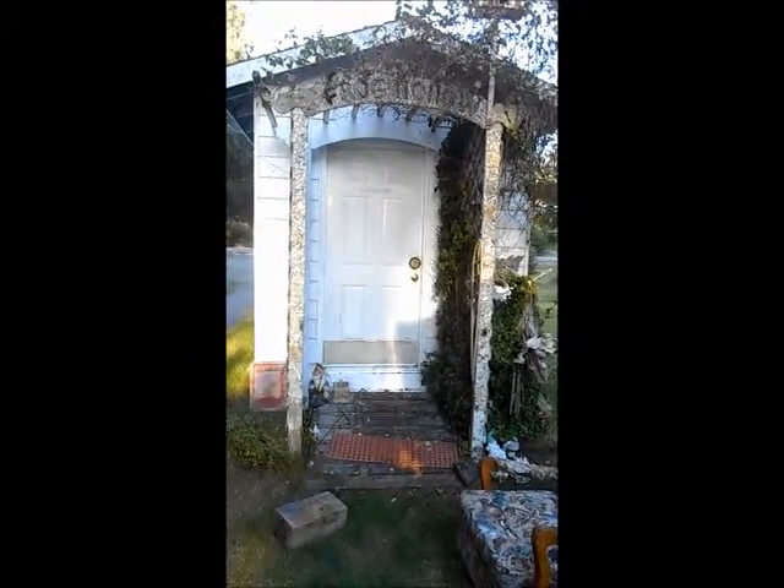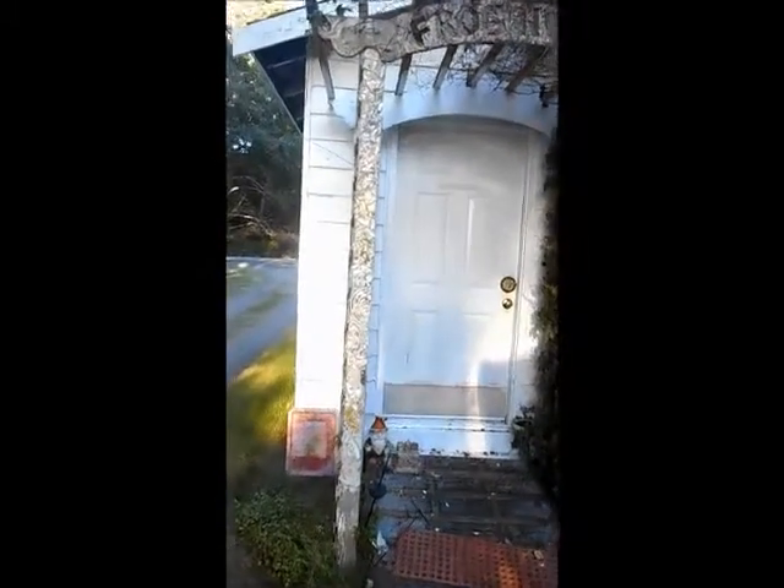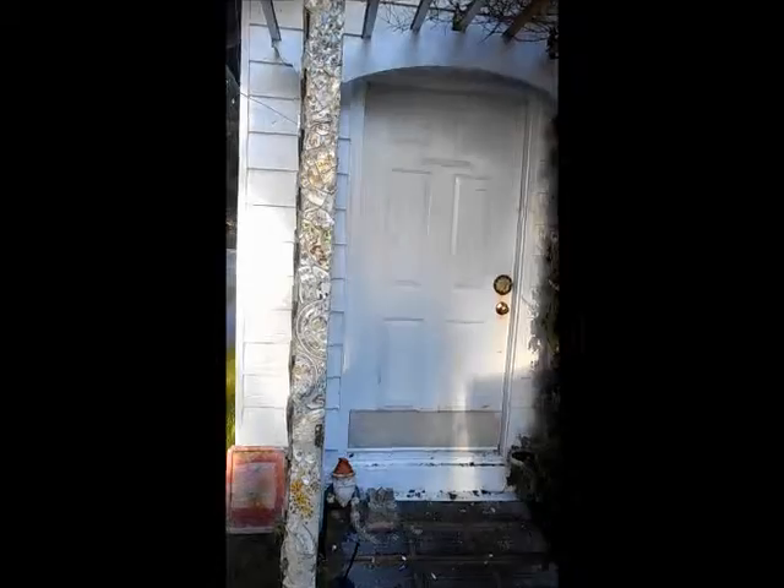Hi, this is my studio, Frog Hollow in Ocean Shores, Washington, and I wanted to show you today what the inspiration was for my sketchbook series on the mosaic parts.